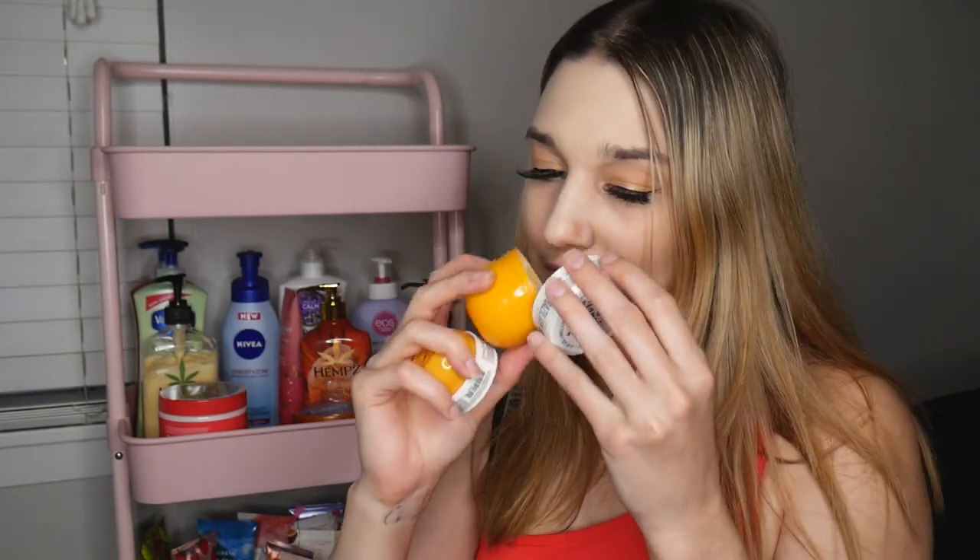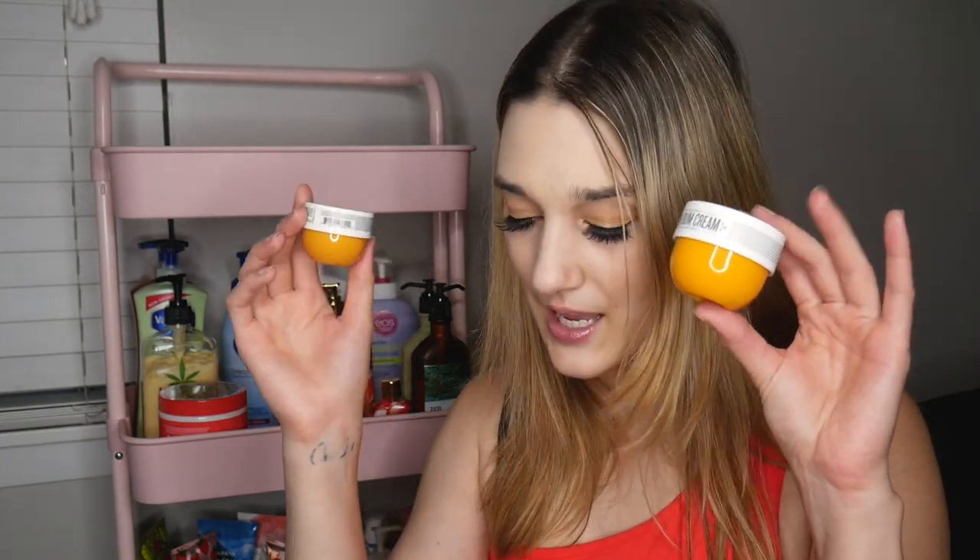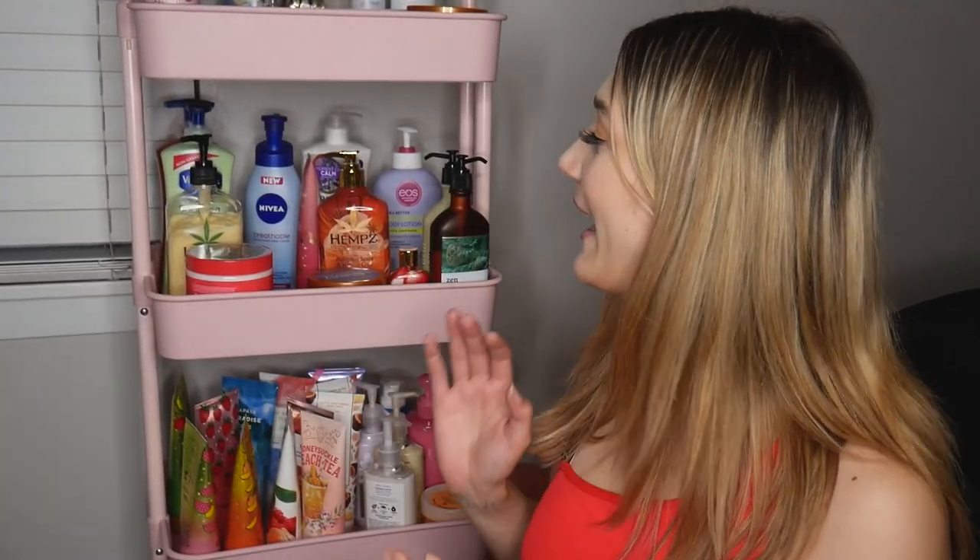Last but not least on that top shelf I have a couple of the Boom Boom creams. These are absolutely amazing especially in the summertime. I want to use them up and just get a full size for next summer, so I keep them up there to get some more use out of them. I also like to keep the packaging to travel with — I put other lotions or skincare products in here. I really like having this cart next to my bed so I can choose my fragrance for the day.